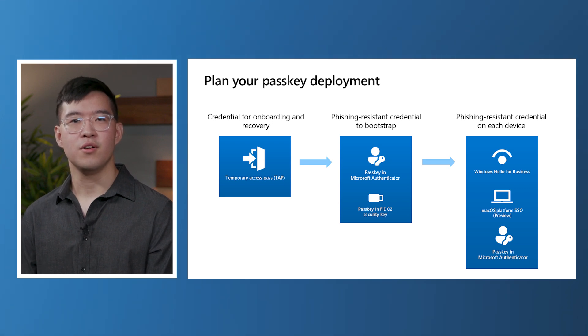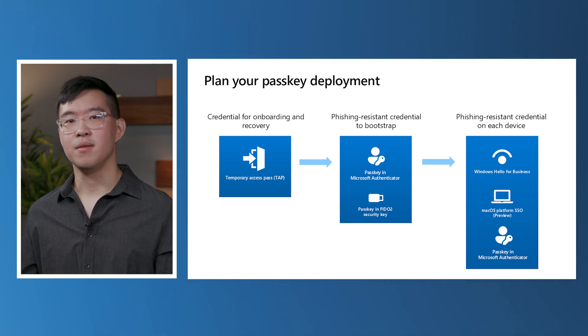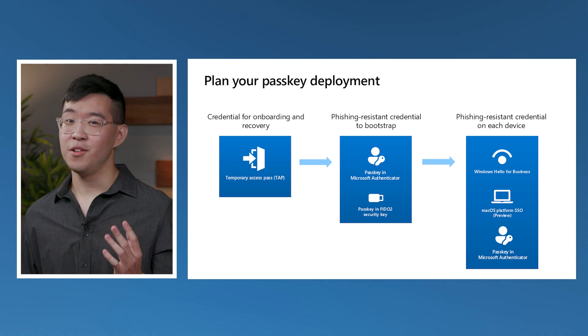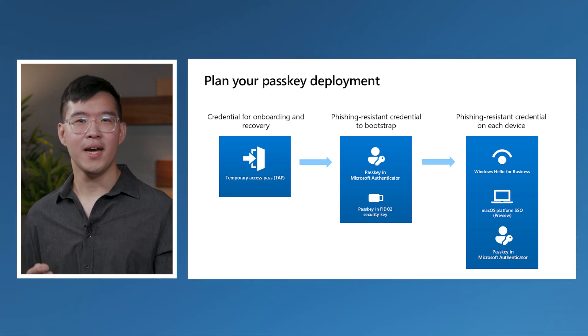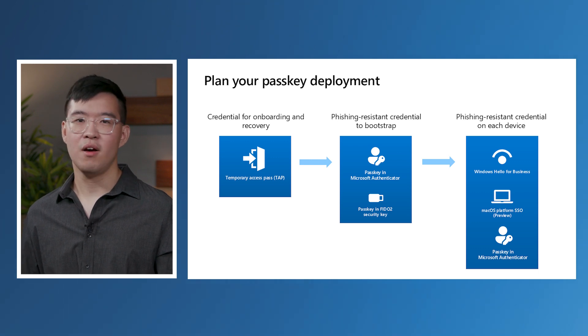Congratulations! And just like that, you've enabled passkeys in your organization. Now that passkeys are enabled, you may be thinking about how you'll get your users to adopt the new phishing-resistant sign-in method. Here are some recommendations. Get users started on a portable phishing-resistant credential for bootstrapping other devices — this can be a passkey in the Microsoft Authenticator or a FIDO2 security key. For the best phishing-resistant authentication experience, we recommend providing users access to same-device authentication wherever they are. Windows Hello for Business and phishing-resistant sign-in methods with macOS platform SSO, which is in preview, are great solutions for desktop, while the Microsoft Authenticator app is ideal for mobile devices on iOS and Android.